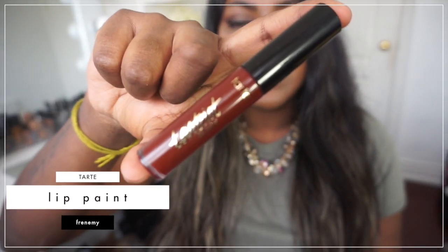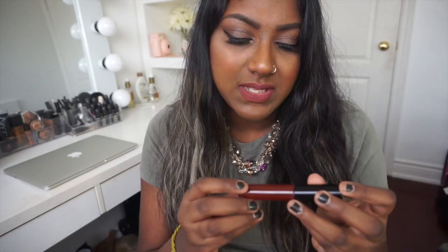Next I have another product I didn't think would be in my favorites, because when I first purchased it I was kind of iffy about it. That is the Tarte Lip Paint in the shade Frenemy — just a deep burgundy shade. The reason I wasn't into it right away is because when I applied it, it didn't dry as matte as normal liquid lipsticks like the ColourPop one I'm wearing right now. This one transfers a lot and doesn't dry completely matte — it goes onto my teeth a lot even with the finger trick. So I stayed away from it, but I wore it again and I actually do like it. I think I like the fact that it's not as drying as other liquid lipsticks.